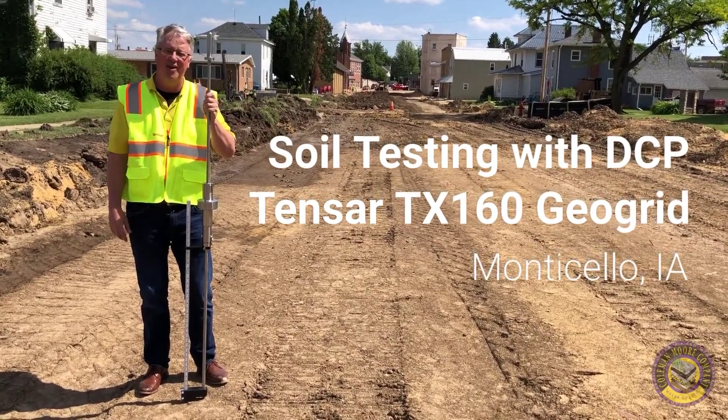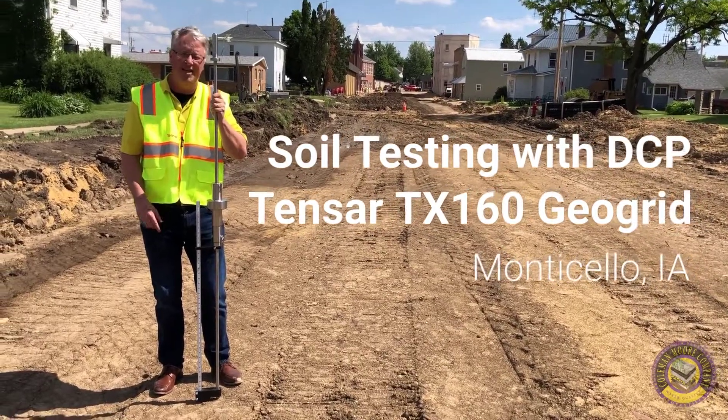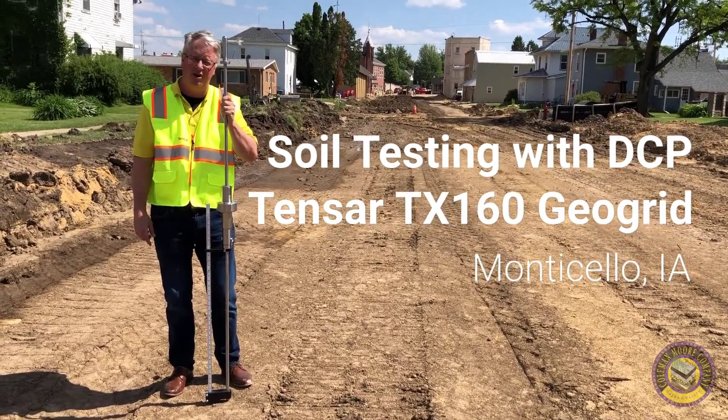Hi, this is Mark with Coleman Moore Company. We're out here in Monticello, Iowa. We're doing a little DCP testing, finding out what the strengths of our soils are.